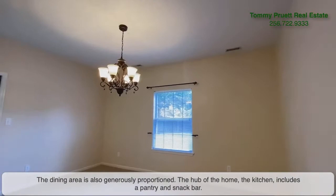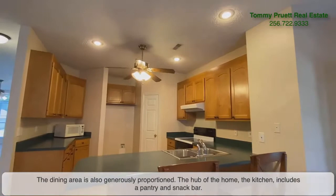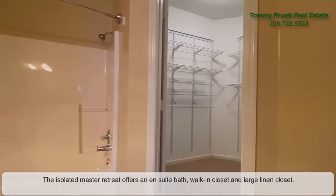A Palladian window draws light in. The dining area is also generously proportioned. The hub of the home, the kitchen, includes a nice pantry and snack bar.